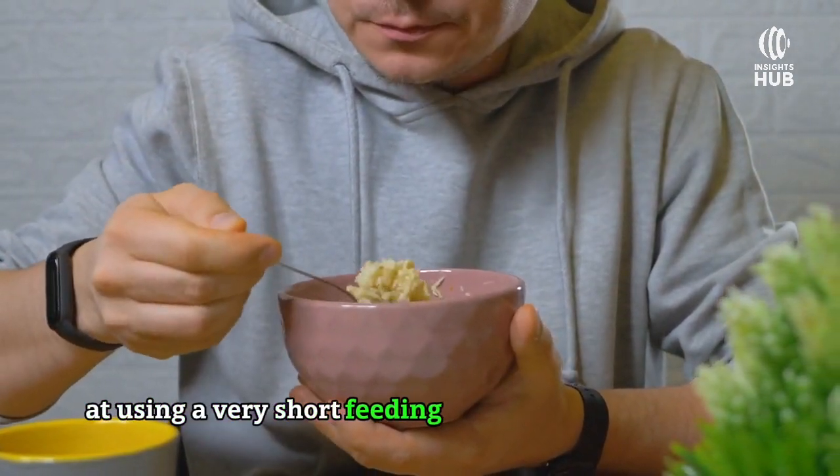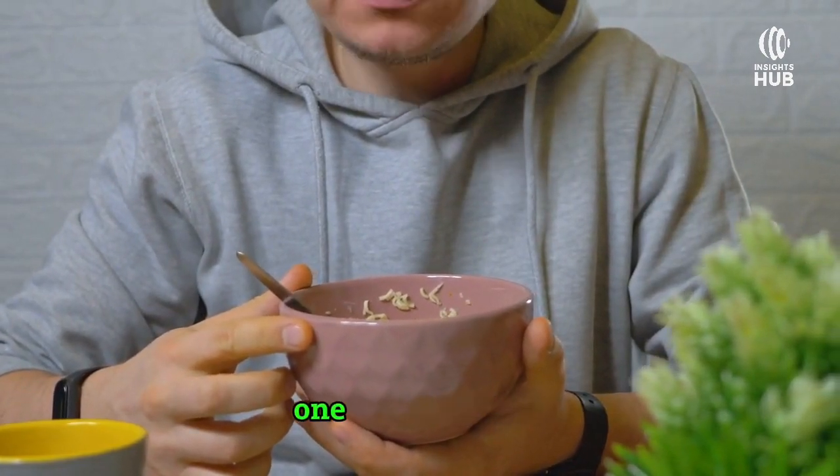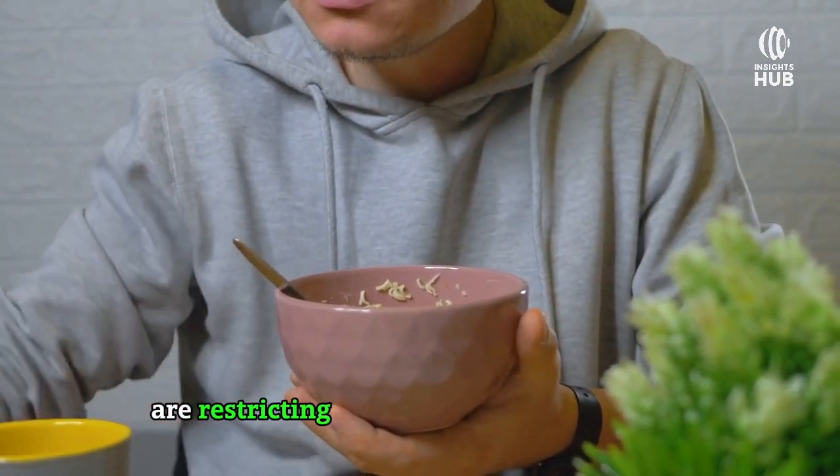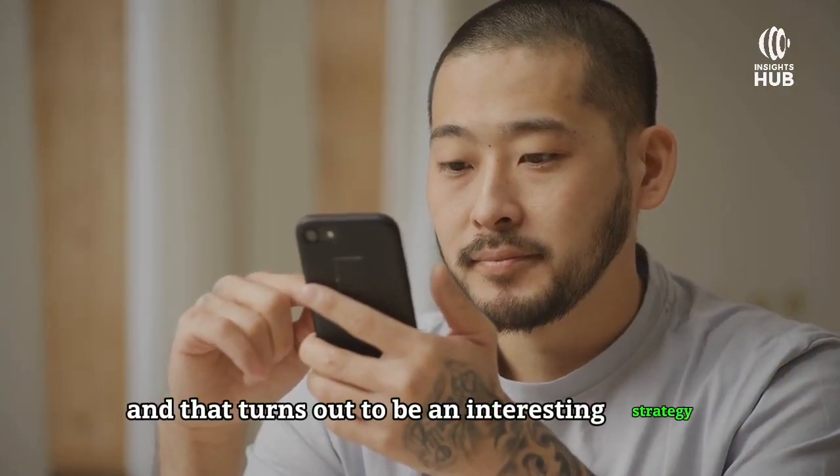Some people are exceptions and require more food. On that note, let's briefly touch on studies that have looked at using a very short feeding window of about four hours. Nowadays a number of people are doing the so-called one meal per day, or restricting their feeding window to just four or six hours, and that turns out to be an interesting strategy.